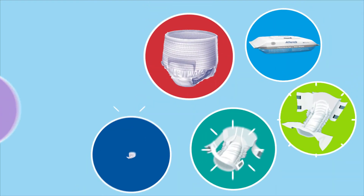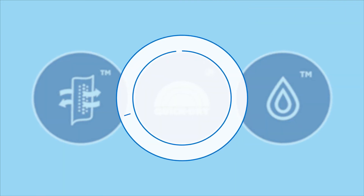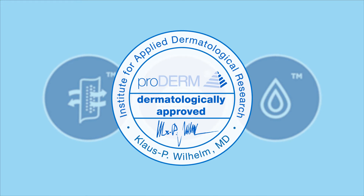Atenz offer a full range of products for all levels and types of incontinence. The products are designed to provide outstanding comfort, skin dryness, leakage and odour protection. Furthermore, Atenz products are tested and approved for skin health by Proderm, Institute for Applied Dermatological Research.